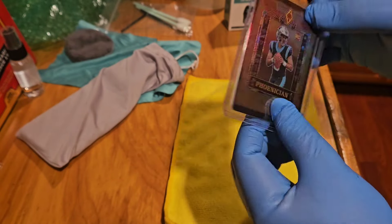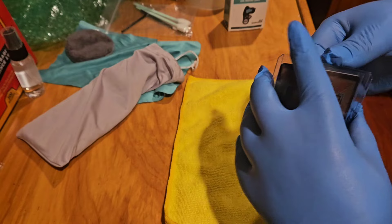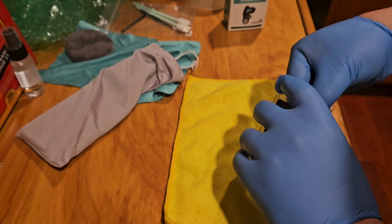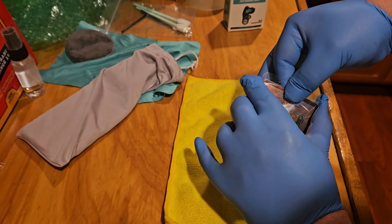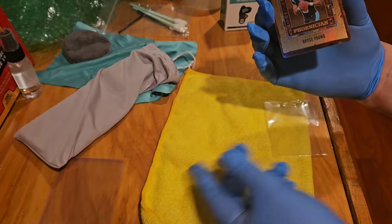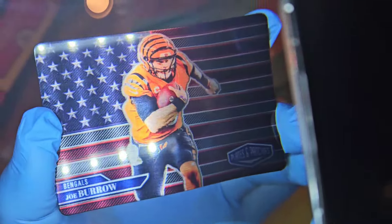I've run into a problem here with the Bryce Young Phoenician — the top loader is too tight for the card. This is a thicker card and someone has stuffed it into this top loader. It doesn't look damaged, but I need to get it out without damaging the card. I tried everything — I've dug down in there and it just won't budge. I had to peel away the top of the top loader to get my fingers down in there to be able to get it out. Clean card though.